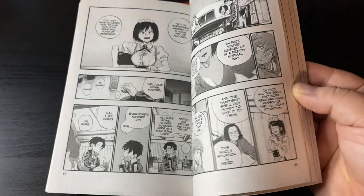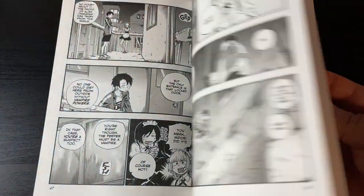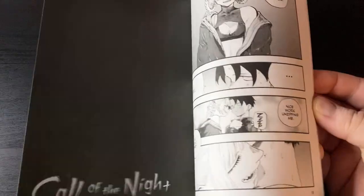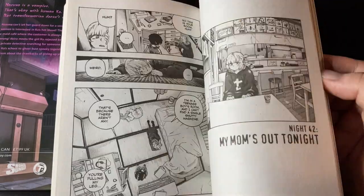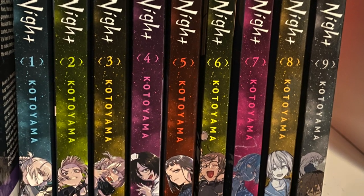Call of the Night volumes 4 and 5 — finishing off what's currently available. I have to give a shout out to two of my buddies who helped me out: one found volume 4 and the other found volume 5. They know who they are — thank you so much. Now I'm officially up to date and looking forward to new volumes. The spines all together look pretty cool.